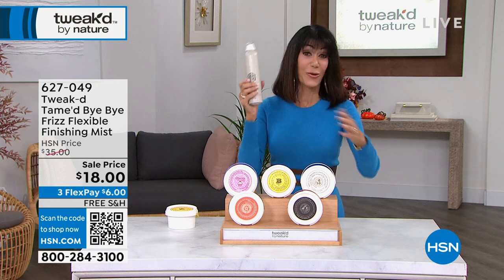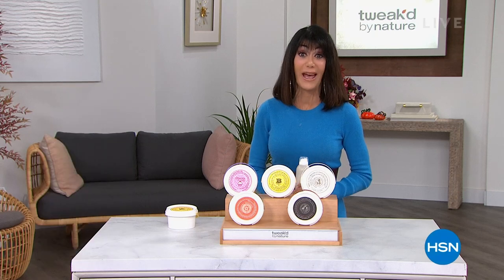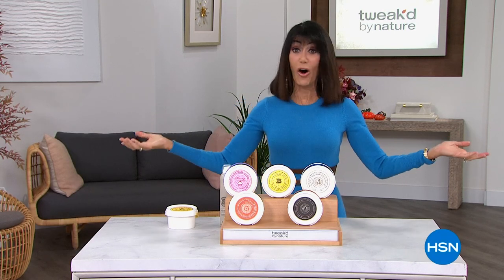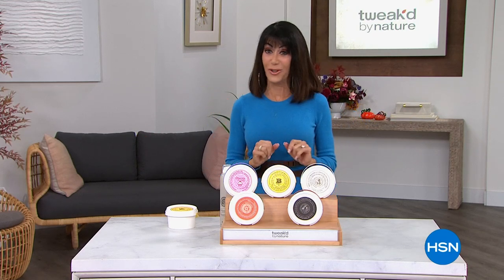Stay tuned for today's special — the rescue cream, the fabulous tamed, and don't forget that opportunity. We always have a full 30-day return policy. Okay, fall footwear favorites are coming up — we have some good ones on the way.